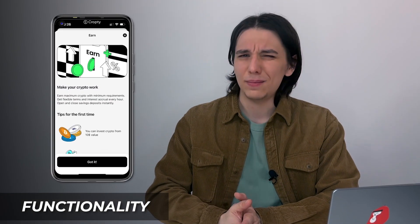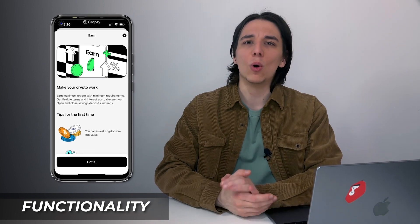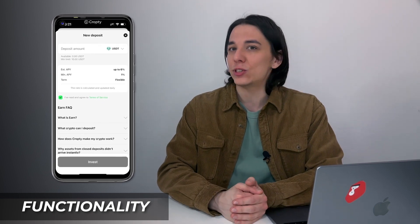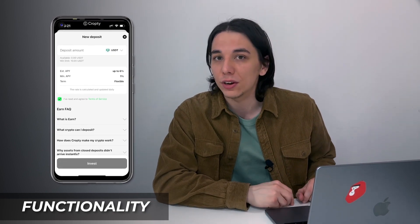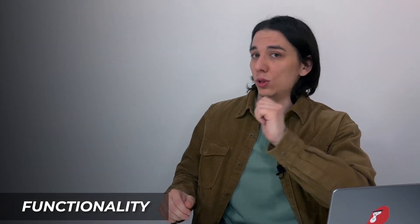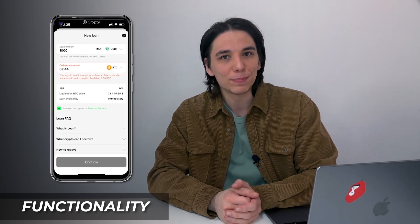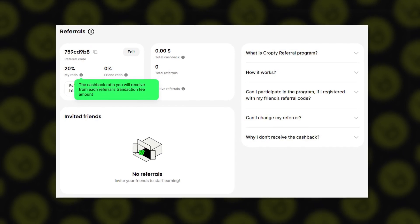Under features, I found two options: Earn and Loans. The Earn APY ranges from one to six percent, calculated daily — so you can't count on a fixed six percent per year. Currently, USDT is the only accepted currency, so you'd need to convert other cryptos to use it. For loans, you can use any crypto as collateral but can only receive USDT. The APR is nine percent, the term is flexible, and you receive funds immediately.